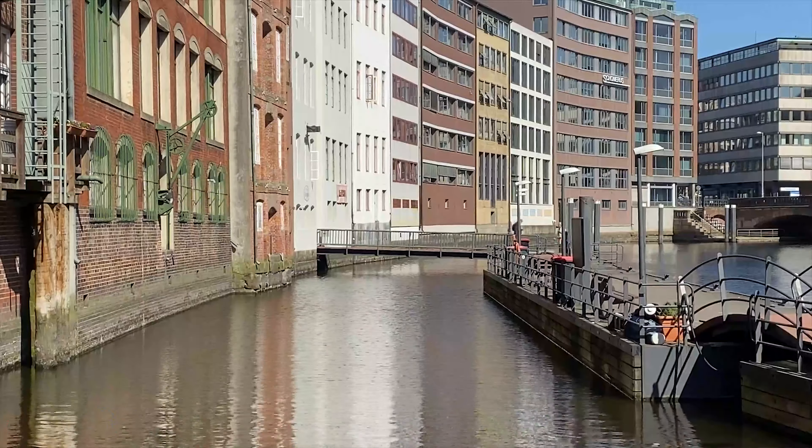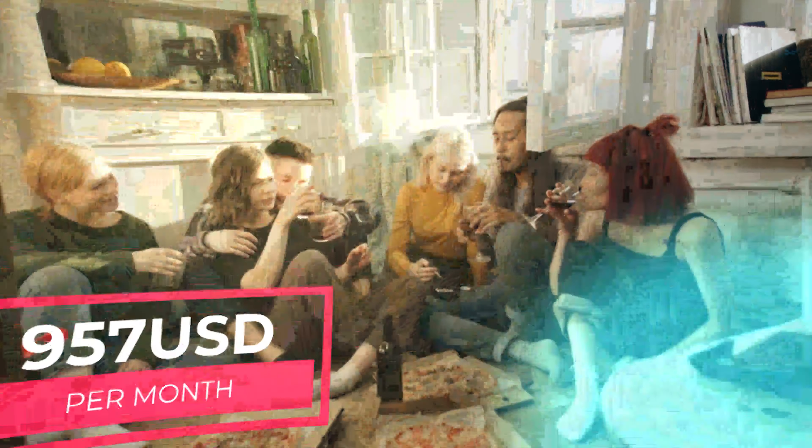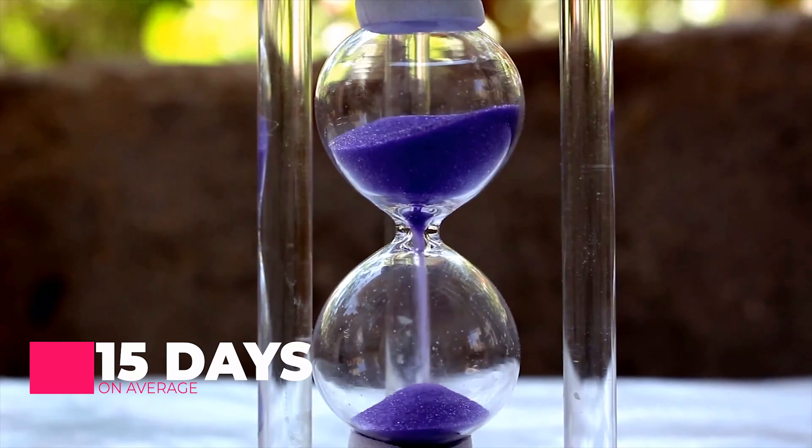You need 853 euros or 957 US dollars a month to cover your living expenses in Germany. The processing time for your German student visa takes up to 15 days.